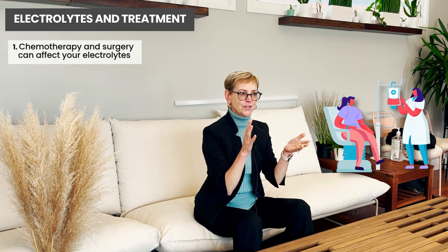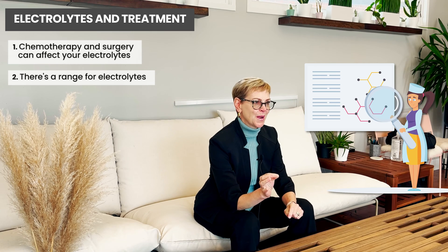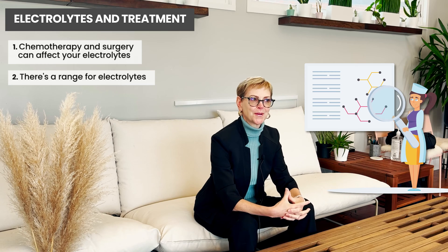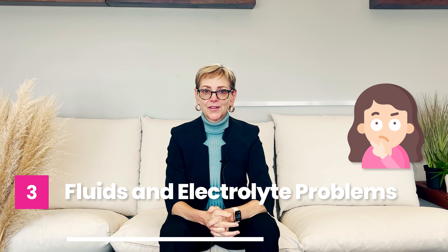There's quite a range for electrolytes, so there isn't a perfect sodium — there's a range. For example, the lab that I trained with had a sodium level of 135 to 145 milliequivalents per liter as normal, and at other hospitals 140 might be the upper range of normal. So you might think: should I eat a low sodium diet or a high sodium diet? Well, your kidneys are really good at keeping your sodium at the right level.